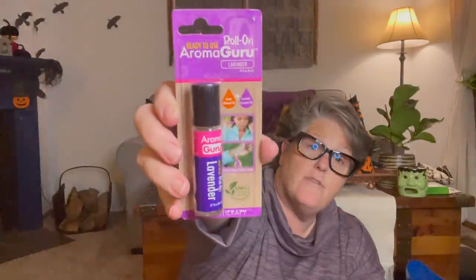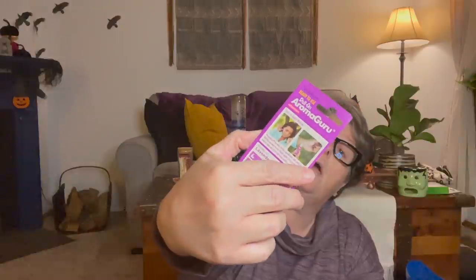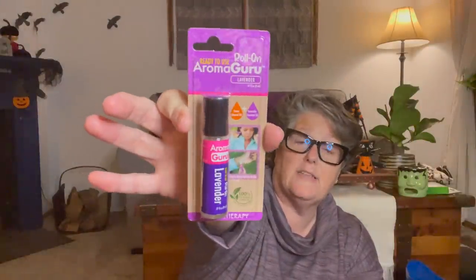I got some lavender - this is a roll-on relaxation lavender. I love essential oils, but I stopped diffusing them because I think it's triggering Wellington's asthma, so I don't diffuse them anymore.